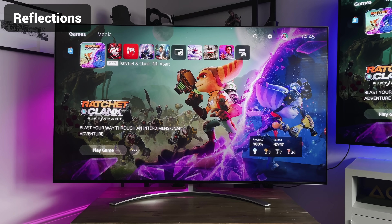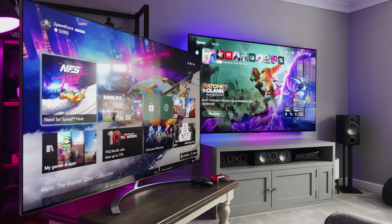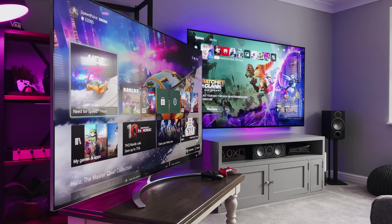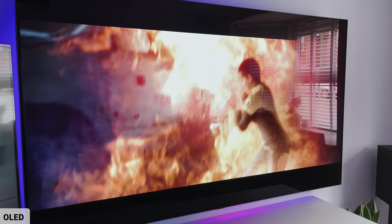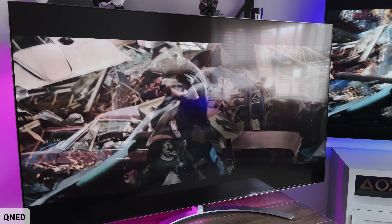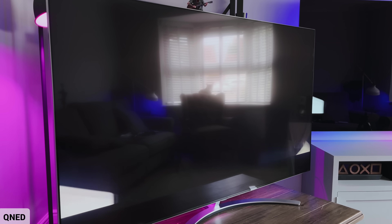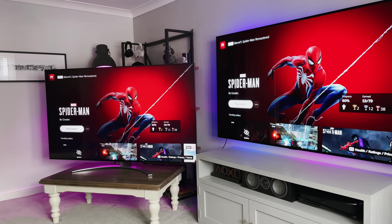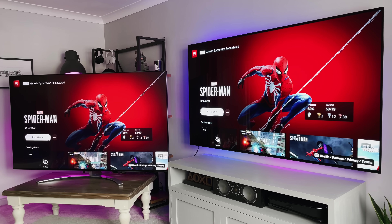Let's look at reflections. OLEDs generally have a glossy screen and, although tinted, it's still very reflective. If you're viewing in a well-lit room or near windows, you're going to see everything in it. I have lights behind my TV and a window to the side, so straight on is fine, but once you move around you can see the windows and room lights reflected. QNEDs and LCD TVs in general have a matte or anti-reflective screen, making them ideal for brighter rooms. There's still a little bit of reflection, but it's not as mirror-like as the OLED. So if you've got a dark room, the OLED will be absolutely fine, but for a bright room or conservatory, the QNED is probably the better choice.